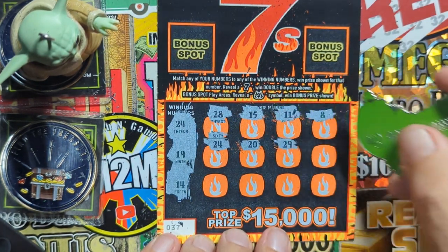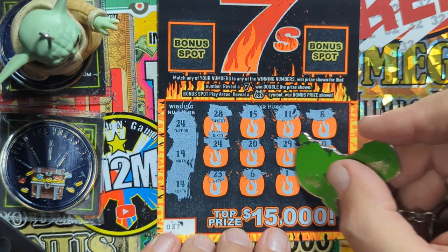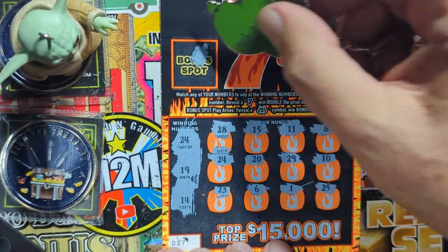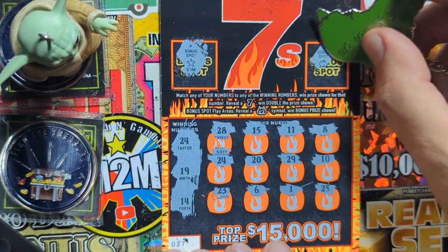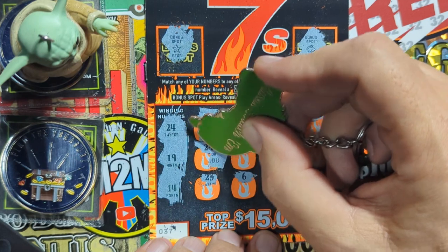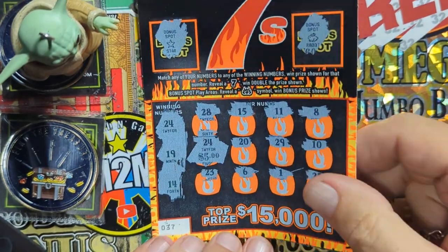We're rolling again — look at that, twenty-four and twenty-four! All right, can we get another one? Twenty-nine — we need nine, nineteen, we got ten. Don't see it. Twenty-three, that's a six, one. Twenty-five, just the twenty-four. Let's check the bonus spot and see if we get that fiery symbol. That's a star. What we got over here — a rapid? Didn't get those, but we do have something right here. Come on, be something good — it's a zero, zero...